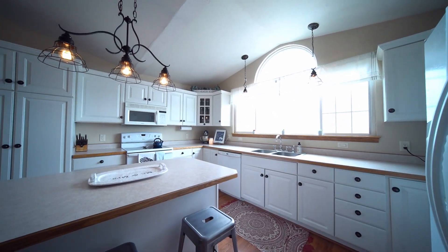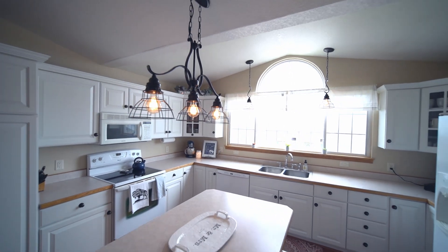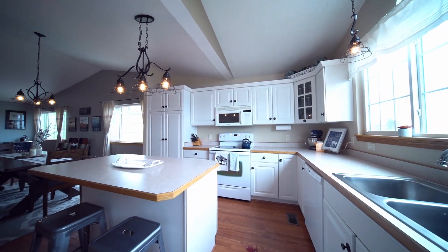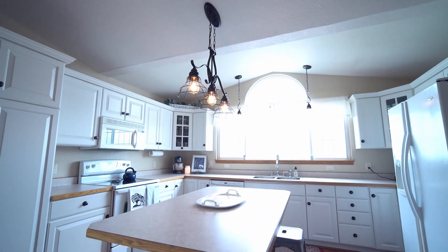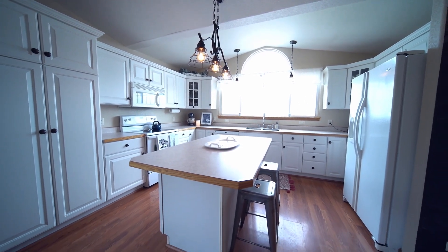The contemporary kitchen features abundant cabinetry and countertops making meal preparation a breeze. The full suite of appliances means modern convenience, and the large center island provides plenty of additional storage. An attached breakfast bar is an ideal spot for casual meals with the kids.